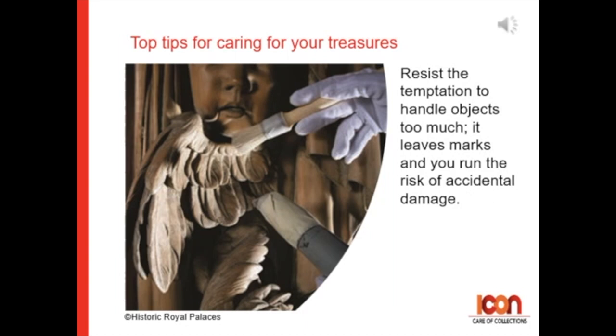Tip 9: Resist the temptation to handle objects too much. It leaves marks, and you can run the risk of accidental damage.